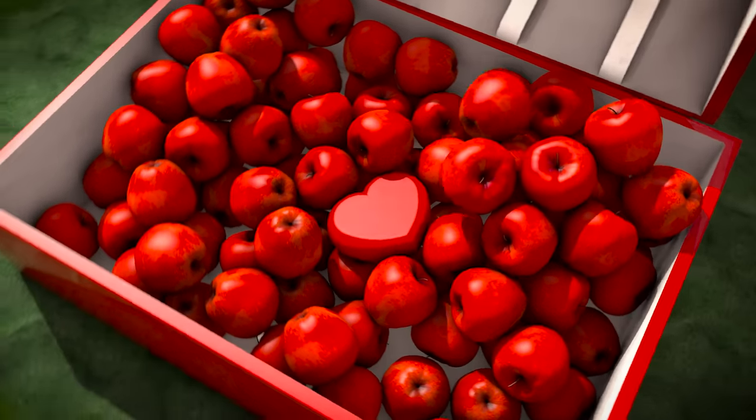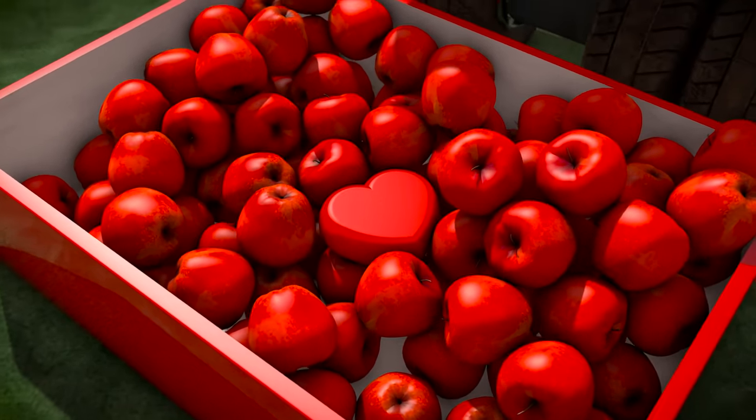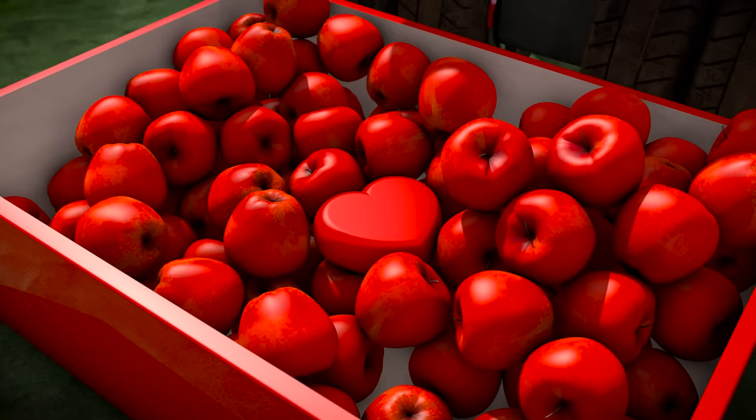It looks like something doesn't belong there. Can you find the object that's out of place? There it is! It's a red heart!